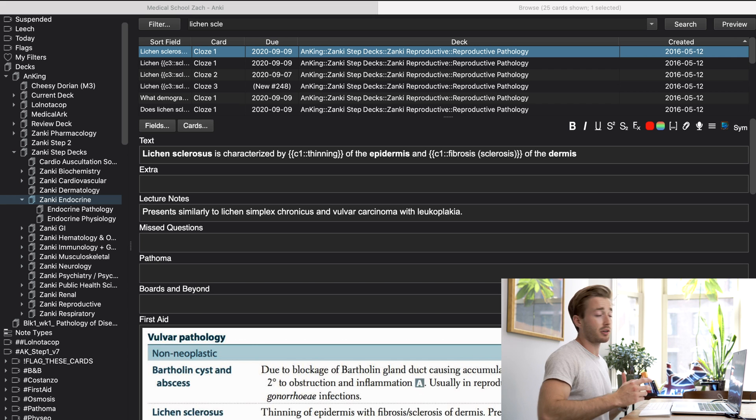The next tip is to aim for an 80 to 90% success rate on reviews. When you are reviewing mature cards — cards that are greater than 21 days until their next review — you should be marking good on 80 to 90% of them. If you're marking good on more than 90% of them, the cards are too easy. If you're marking good on less than 80%, the cards are too hard. There's good research behind this Goldilocks zone, and the idea is that your brain likes a challenge — not too easy, not too hard.